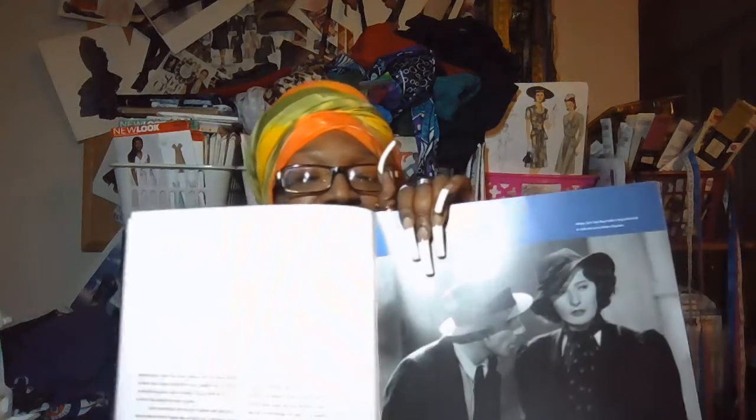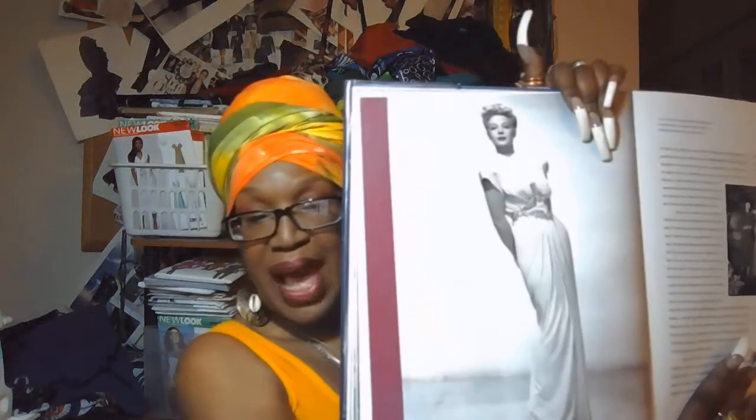My other big book is by Edith Head. She was another prolific designer. I love what she did. Her clothing became the characters in the movies — her clothing brought out the best of the actors and actresses. And I think that's what our clothing should do nowadays.